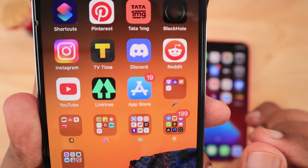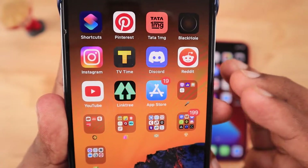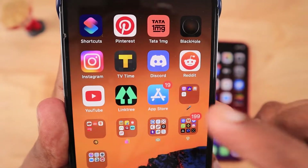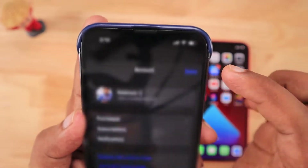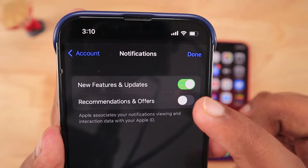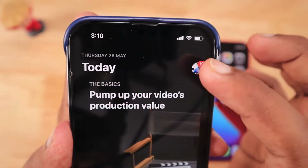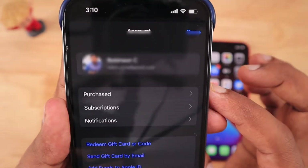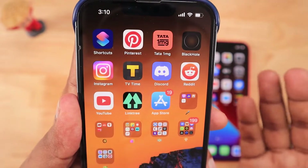Now when you go back to the home screen, the 19 pending updates badge icon is clearly visible on the App Store icon. When you navigate to the notification settings of the App Store within the app by tapping on the profile picture at the top right corner, you can control whether you want to receive alerts related to features, updates, or news from the App Store.